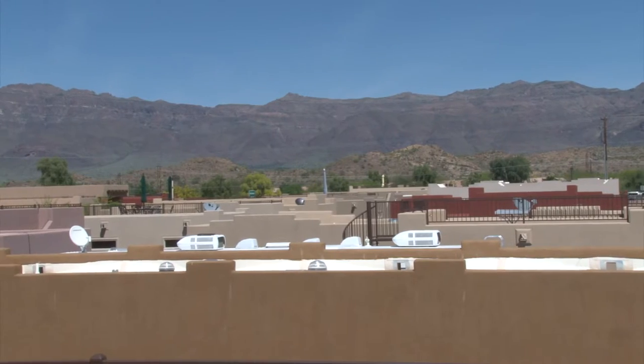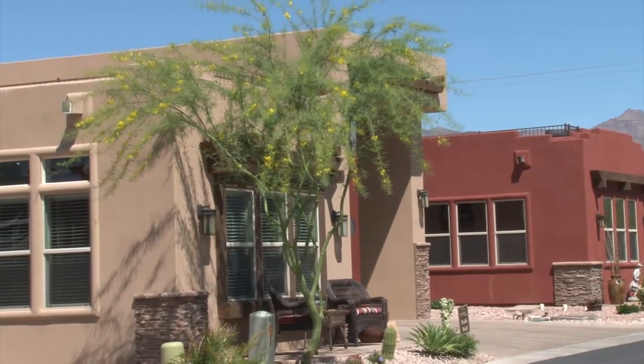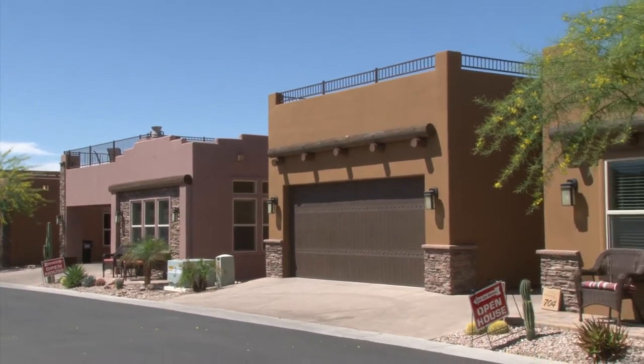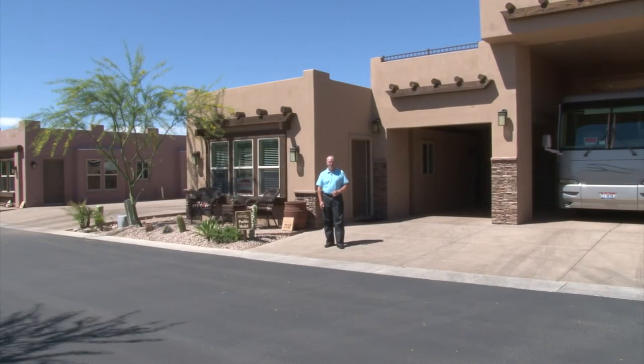My name is Shane Browning with Cal-Am Homes, and today we're here at Superstition Views, where we've created a lifestyle that you can have fun with. We have twelve different floor plans you can choose from here at Superstition Views, and each one can be customized according to your taste.